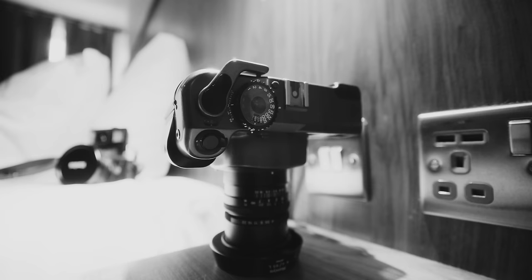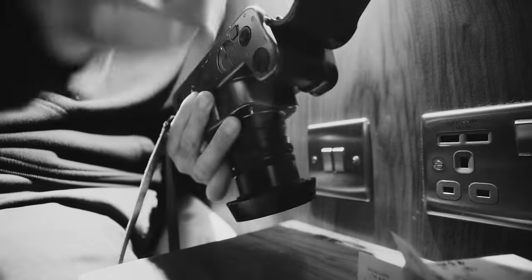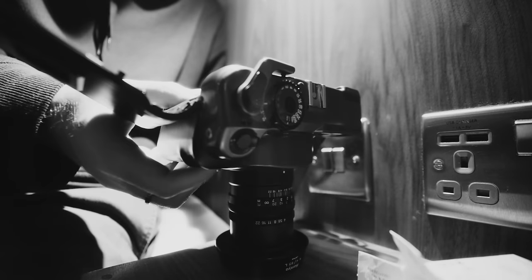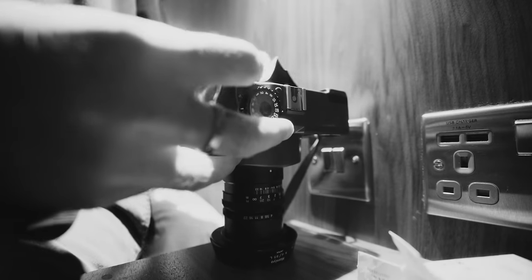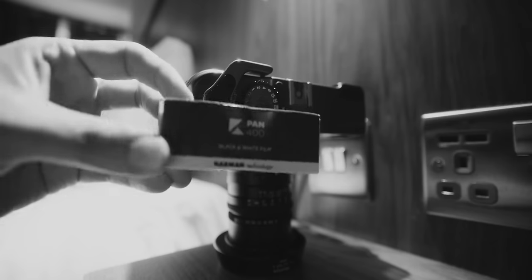With the weather taking a slight turn, Trev already wanted in. But instead we elected to go out and shoot — after all, we were in a new land. I couldn't find any harsh, direct, unforgiving sunlight in the UK to load up some film under, so I did the next best thing and found a lamp, which, like a moth, I was attracted to.